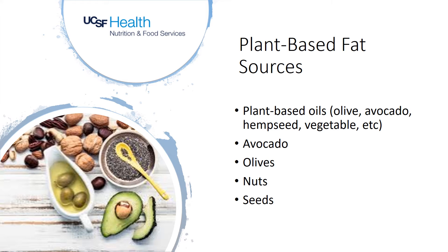Plant-based fats include oils, avocados, olives, nuts, and seeds. Most all plant-based fat sources are heart-healthy options. Animal fats include lard, chicken fat, butter, and all dairy fats.